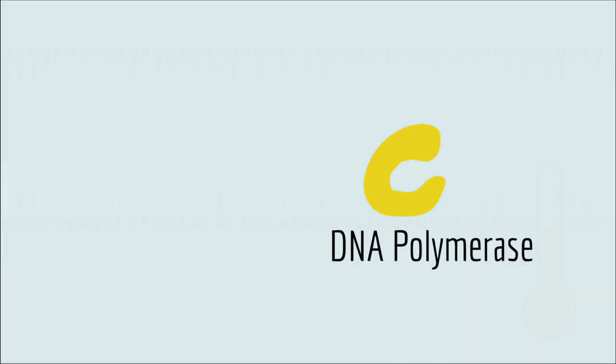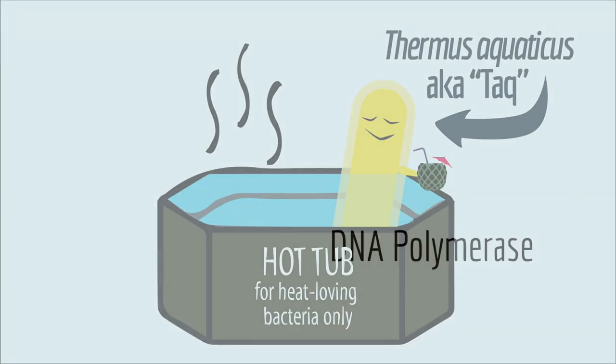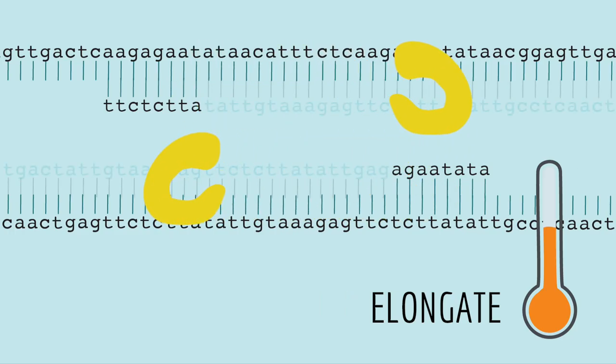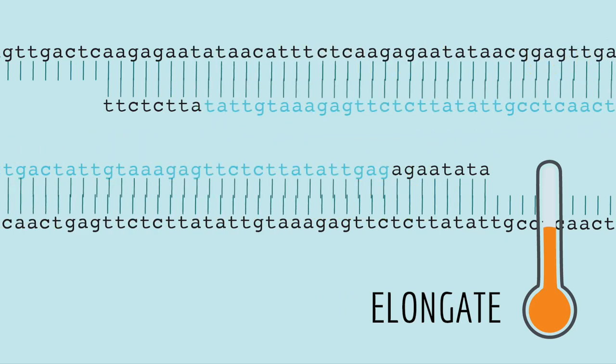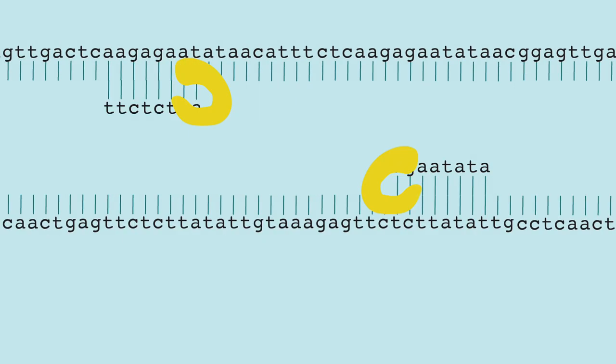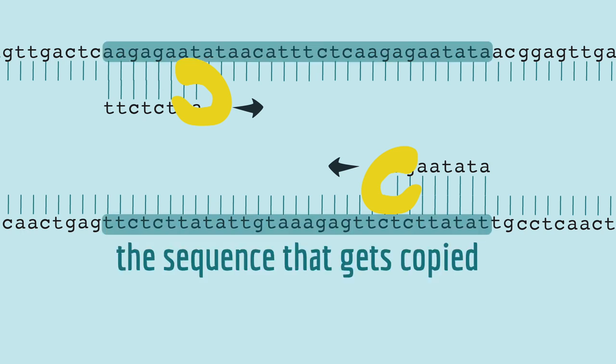Then the temperature goes up a little bit to the optimal temperature for our DNA polymerase. For PCR, we use a heat-tolerant DNA polymerase from a heat-loving bacteria called Thermus aquaticus. DNA polymerase copies the DNA downstream of the primers. Then the thermocycler heats up again and starts the cycle all over. The cool thing about PCR is that if you include two primers pointing in opposite directions near each other, the region of DNA between them is what will be copied.